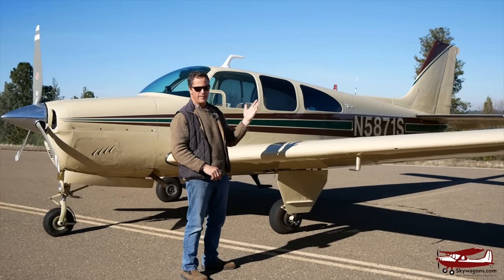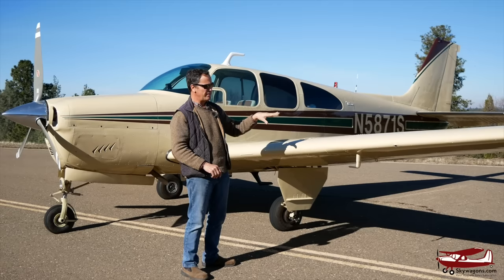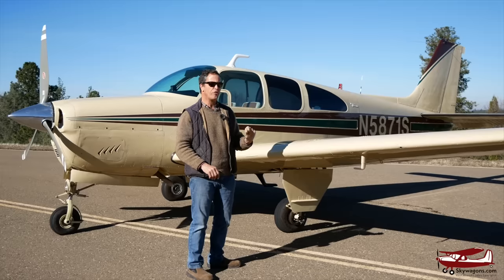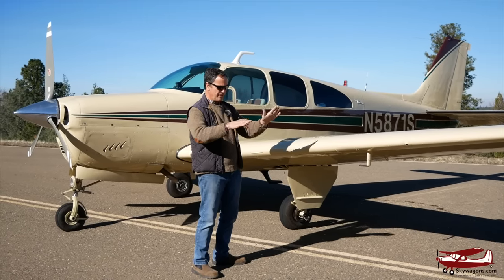So this is actually a Debonair, and some Beech guru watching this can point out the subtle differences between this and subsequent planes. But basically, Debonairs, and anything with the designation 33, is a normal tail — meaning a vertical fin, horizontal stabilizer, and elevators, rather than a V-tail.